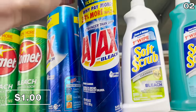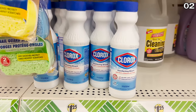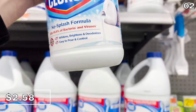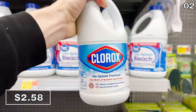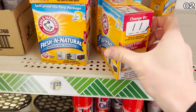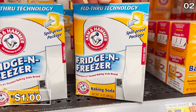Other bleach-based cleaners like Ajax and Comet are still only a buck at Dollar General versus Dollar Tree pricing. If you prefer brand name cleaners like Clorox, $1.25 gets you 11 fluid ounces at Dollar Tree, but spending $1.33 more at Walmart gets you almost four times the amount. Fridge and freezer baking soda is $1.25 at Dollar Tree, and at Walmart you get two ounces more of the exact same thing for a buck.